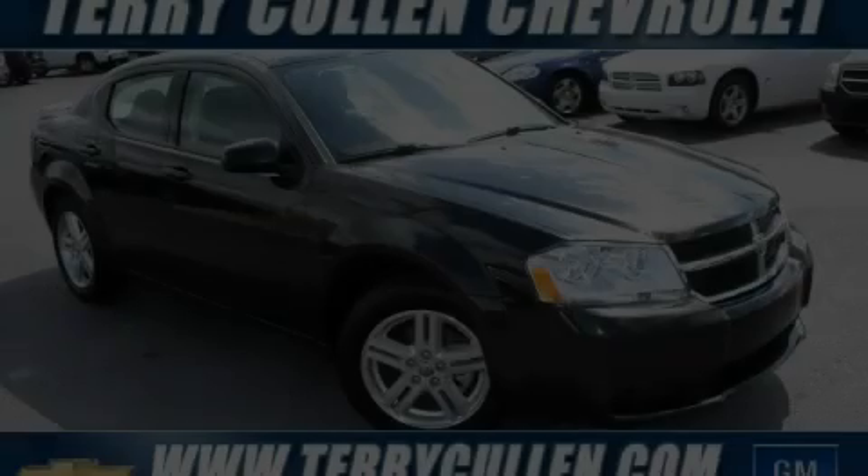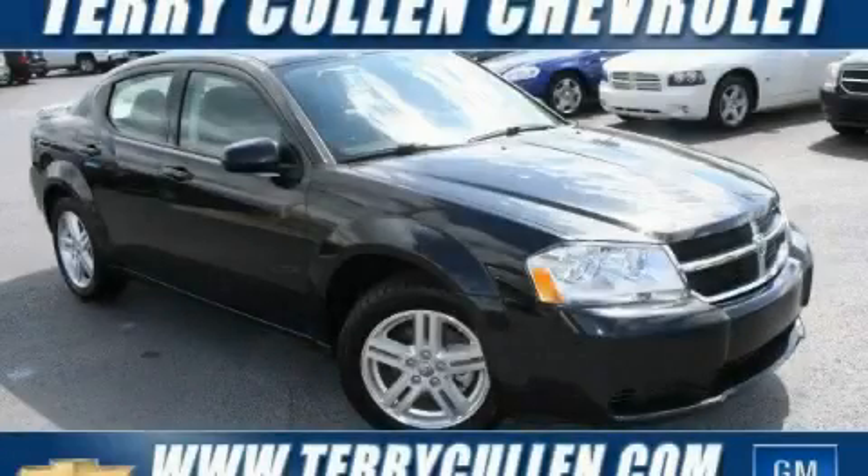This Dodge has had only one owner, and it qualifies for the Carfax Buy Back Guarantee. Call or visit us right now and arrange your test drive today.